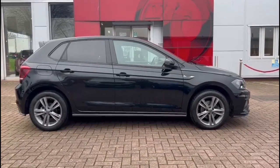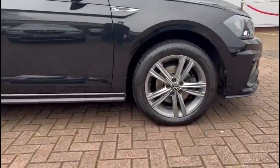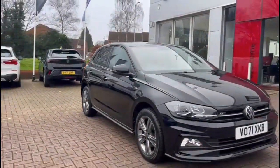Hello and welcome to Baylis Vauxhall. Here we're viewing a Volkswagen Polo 1.0 TSI R-line. This model covers 17,928 miles and it's finished in black. It also comes with a Baylis warranty with the option to extend it to up to 36 months.